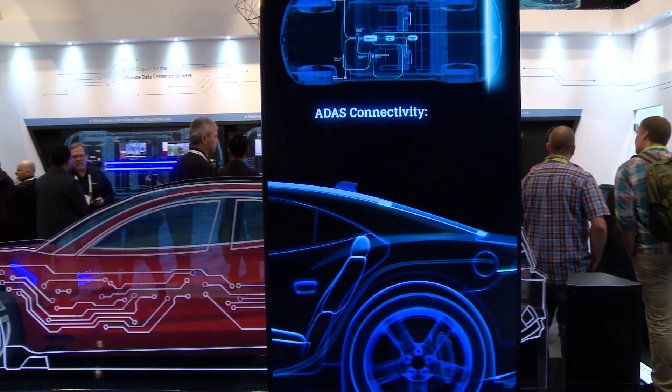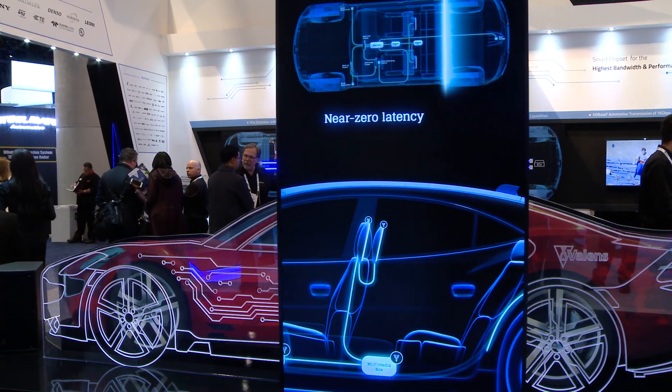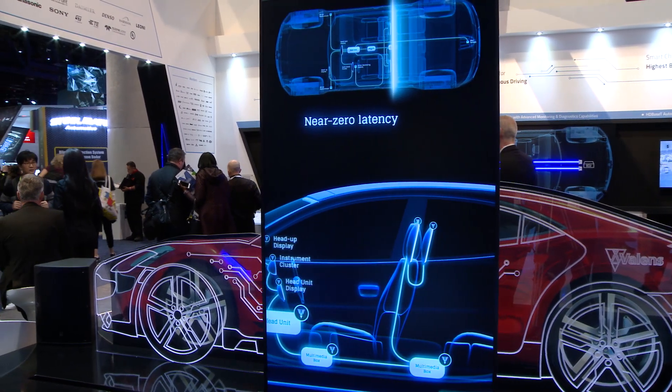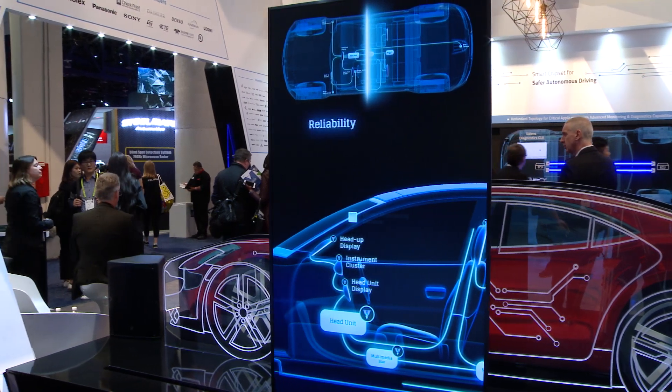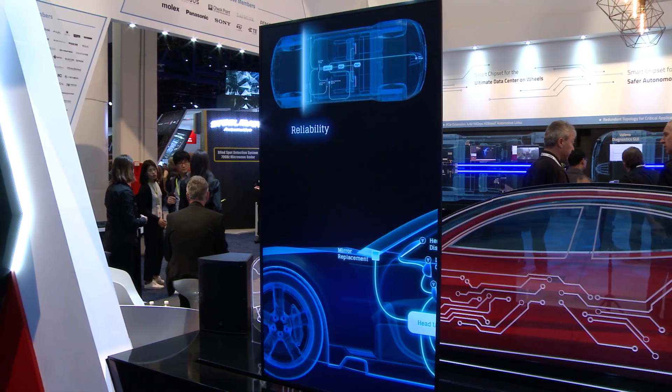Now let's look at ADAS applications. Moving toward the fully autonomous vehicle is going to require bandwidth, safety, low latency, reliability, and redundancy — particularly in those mission-critical applications. The autonomous car is going to require an increased number of devices, and all of those have to be connected to provide the safest driving experience.